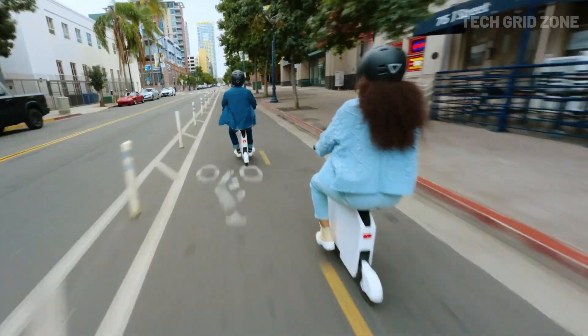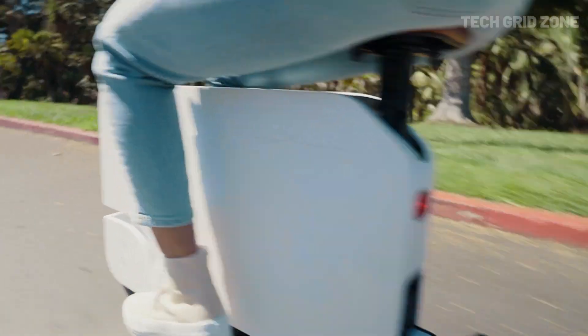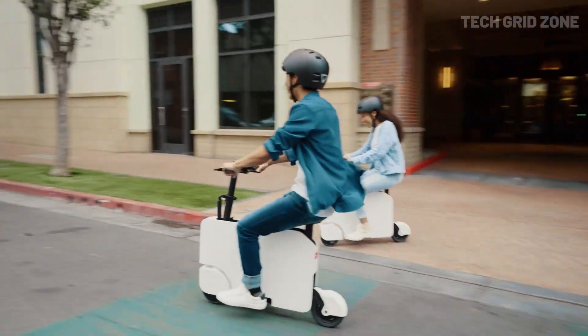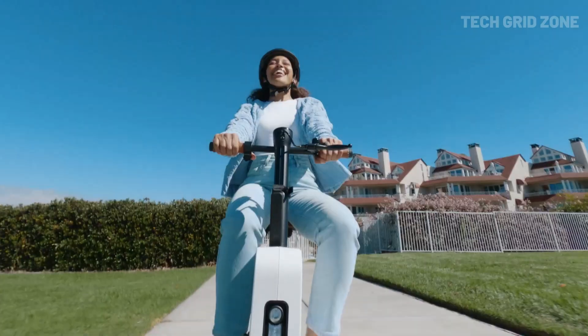Features include front-wheel drive, a cushioned seat, digital speedometer, onboard storage, adjustable ride modes, and safety sensors that prevent the motor from engaging until fully unfolded. The Moto Compacto is an ideal solution for quick urban commutes, combining practicality, fun, and an eco-friendly design in a compact package.